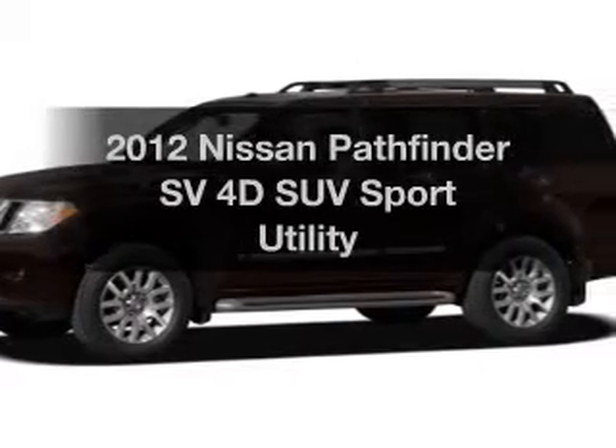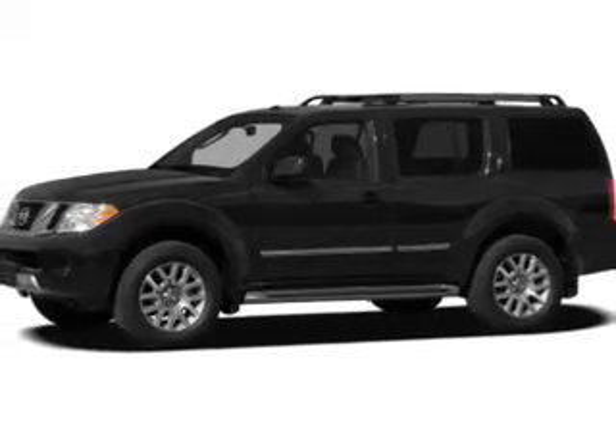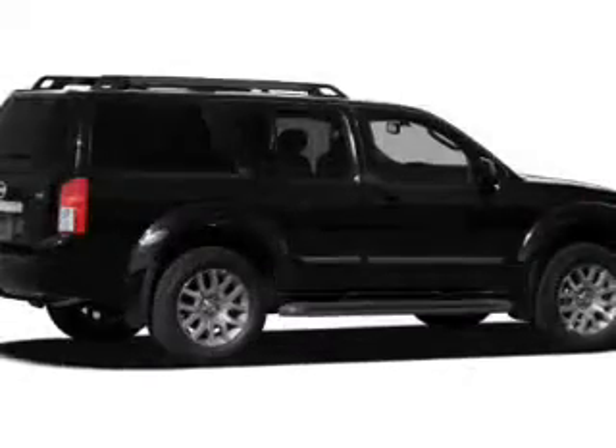Check out this 2012 Nissan Pathfinder. If you're looking for a first-rate auto, this one could be yours today. With a reliable engine connected to a smooth shifting 5-speed automatic transmission, you will appreciate the safety feature of anti-lock brakes.